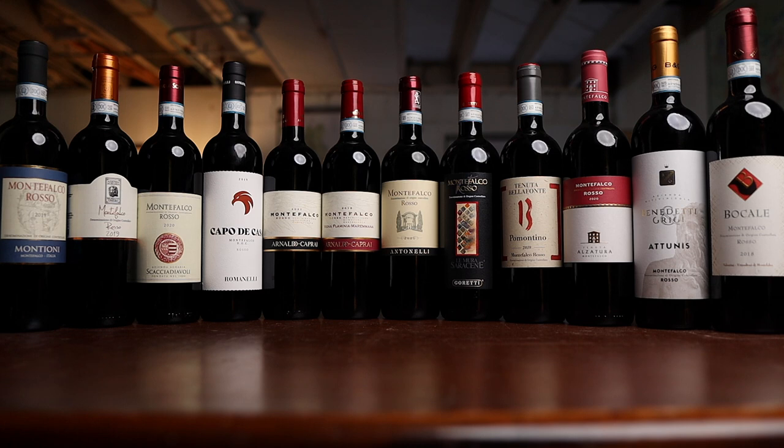In the previous video, I blind tasted 12 Montefalco Rosso. If you haven't watched it, check it out — I'll put the link below. Here we have the Riservas.